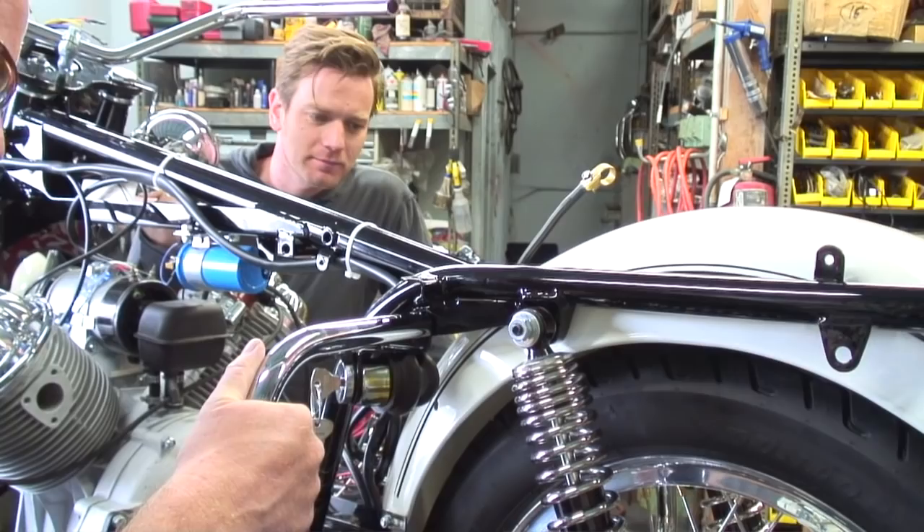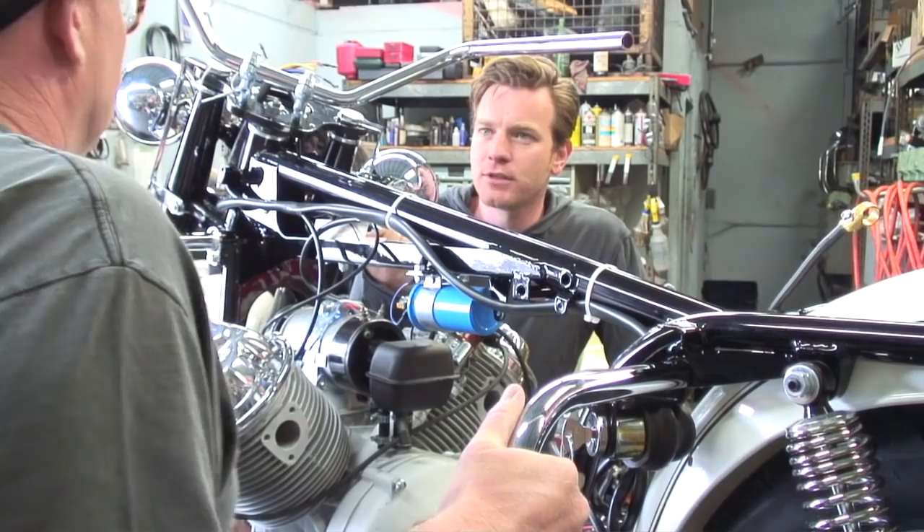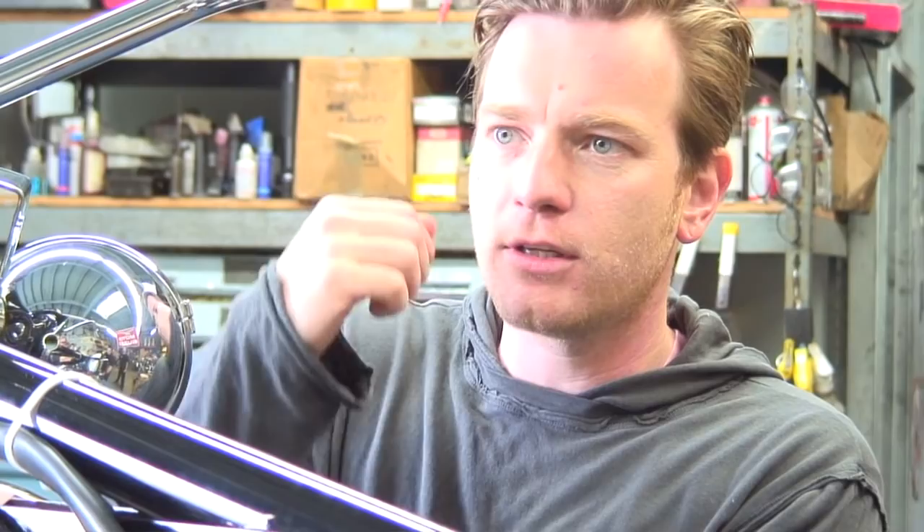I saw some video footage of the Moto Guzzi V8 going around the TT course. The original one. A guy rode it around the Isle of Man. I was just working in the Isle of Man. So you had like a vintage race there or something? Yeah, I think this was a few years back, maybe in the 80s and 90s.